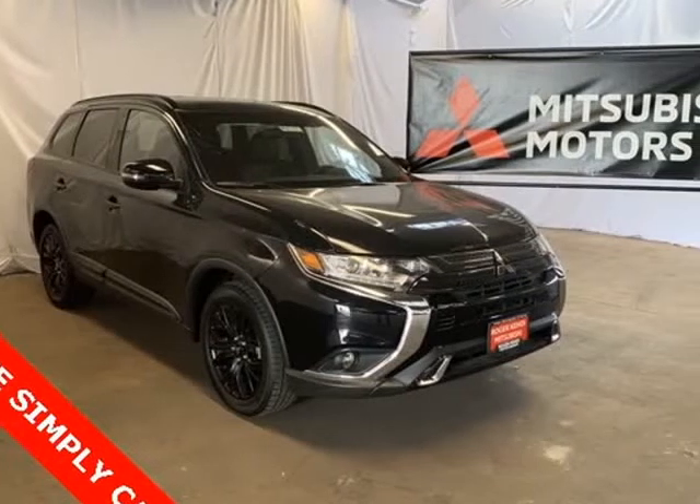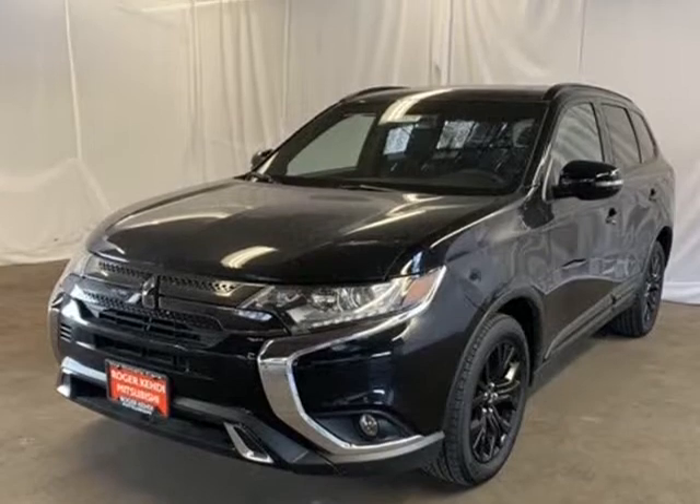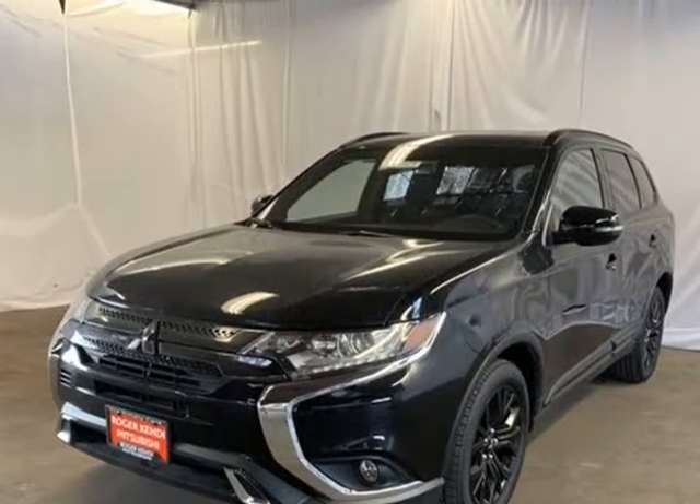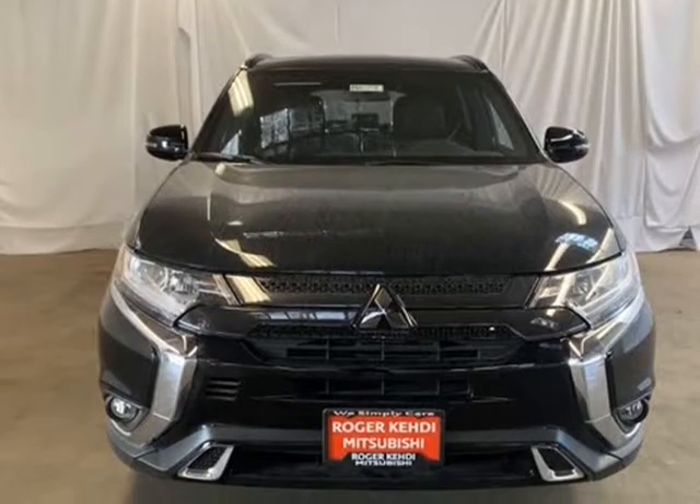This 2019 Mitsubishi Outlander is brought to you by Roger KEHDI Mitsubishi. Labrador Black 2019 Mitsubishi Outlander LE 4WD CBTI 4, 3rd row seats.